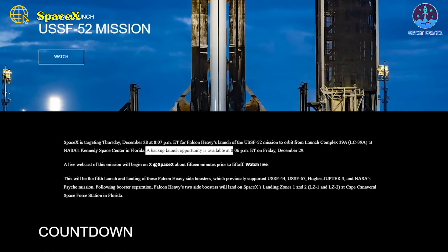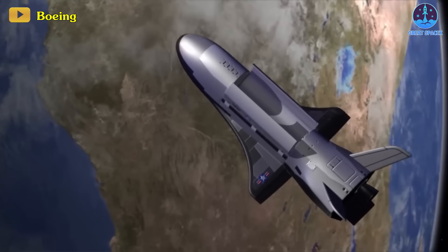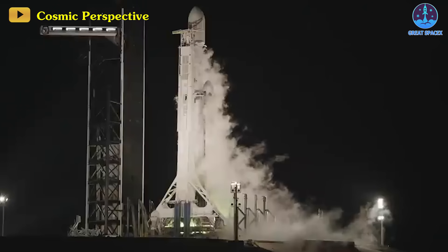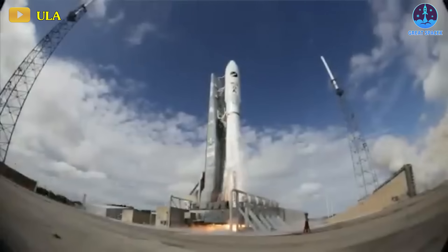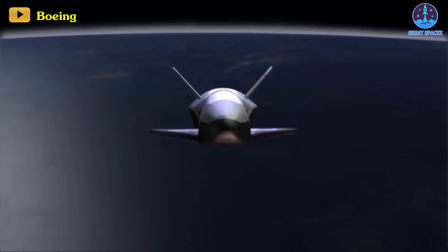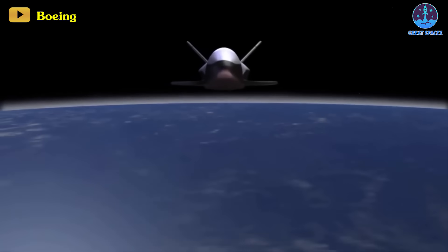In the event of any delays, SpaceX has set a secondary launch window for Falcon Heavy at 8:06pm on Friday. This mission holds considerable importance, as it marks the seventh secretive orbital mission for the Boeing-built X-37B. Named USSF-52, this mission marks the first deployment of the autonomous space plane using a Falcon Heavy rocket. Previously, the space plane was launched in May of 2020 atop a United Launch Alliance Atlas V rocket from Cape Canaveral Air Force Station. The classified spacecraft set a record with an impressive 908 days in orbit before its November 2022 landing at KSC's launch and landing facility.